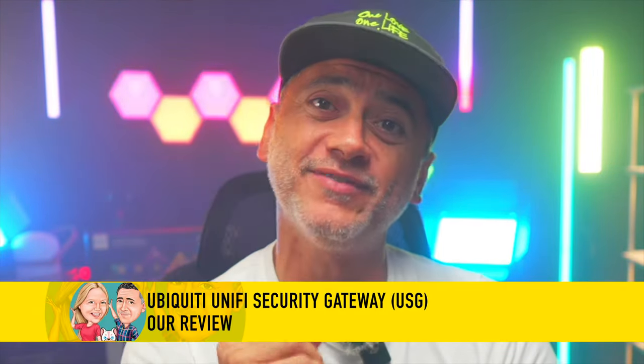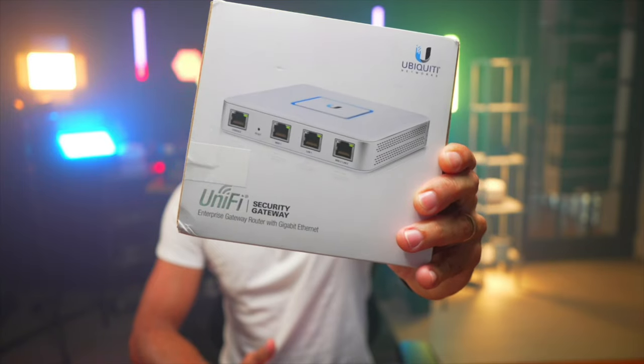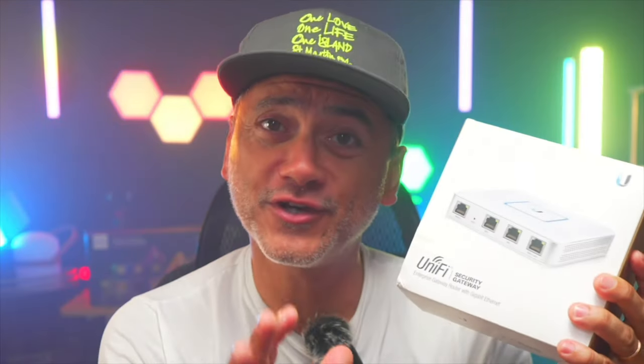In a world where digital security is more crucial than ever, one device stands at the forefront of network protection. Introducing the UniFi Security Gateway by Ubiquiti — more than just a router, it's the guardian of your digital life.